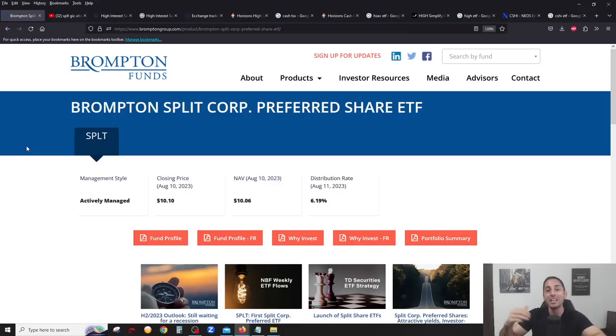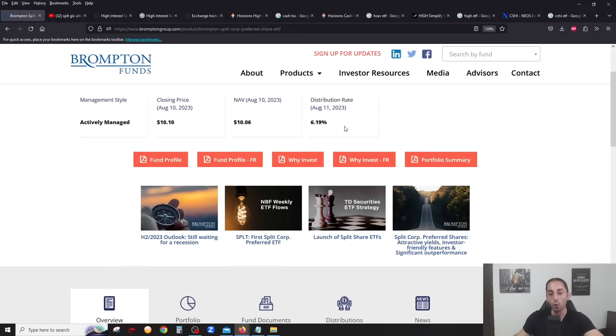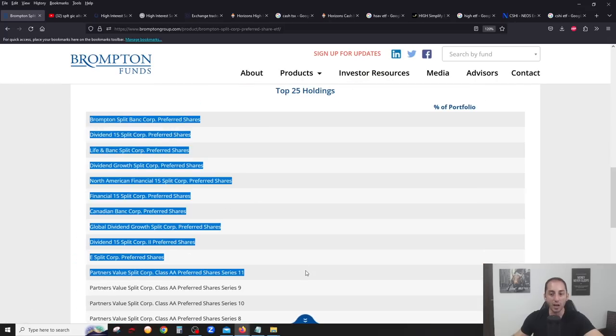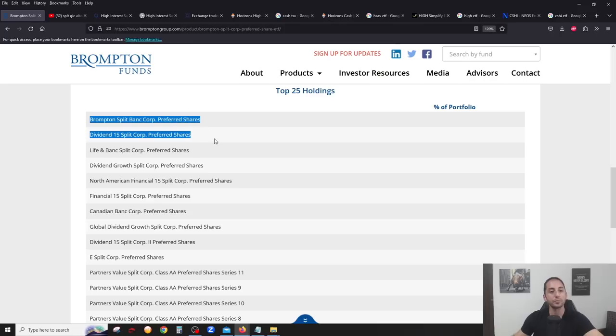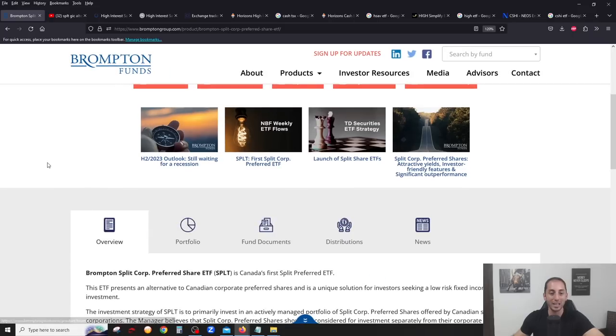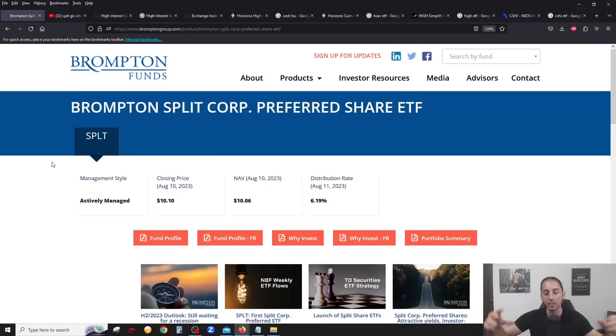I highly recommend checking out my video on SPLT — it explains in detail what split share fund preferred shares are. My number one choice, bar none, on the Canadian stock market. This is an all-in-one solution which combines many split share fund preferred share funds all in one ETF. You have over six percent yield, and this is going to be very tax efficient because it's going to be mostly eligible dividends.